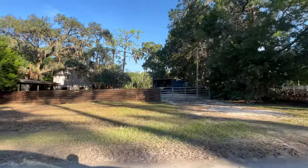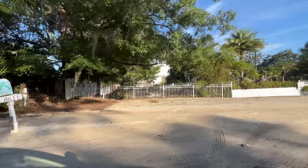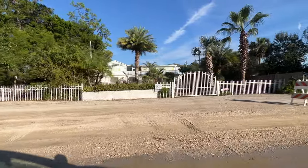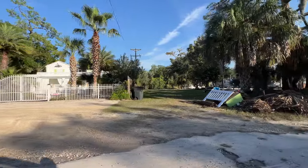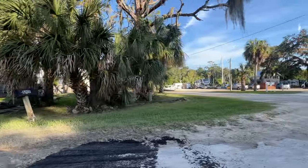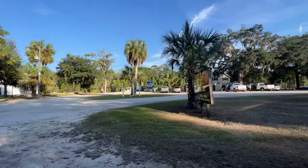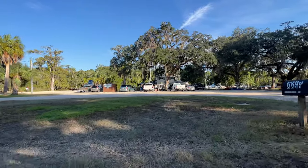There are police officers here - Levy County Police on the left. Going real slow past them so we don't cause a disturbance. Most of the destruction is actually on the left side of our screen today, but we're going to swing back around. I'm showing you guys the pretty stuff first so you can appreciate it.